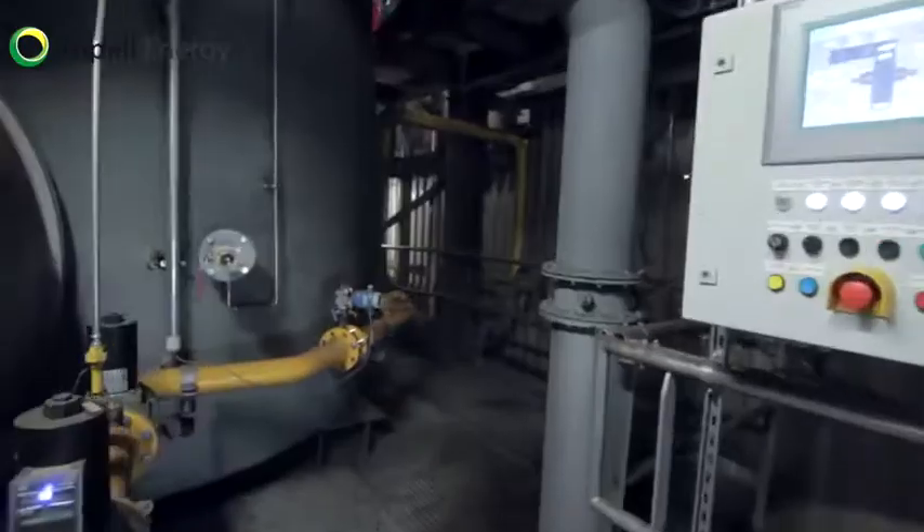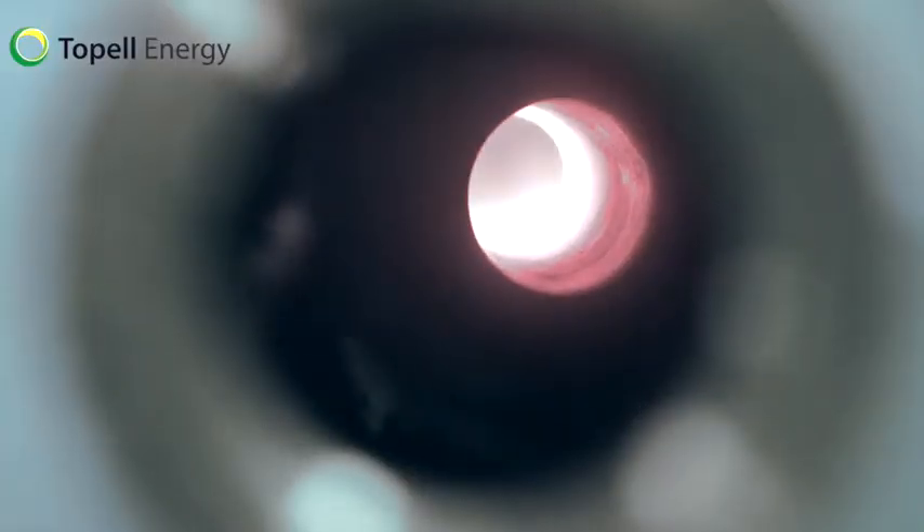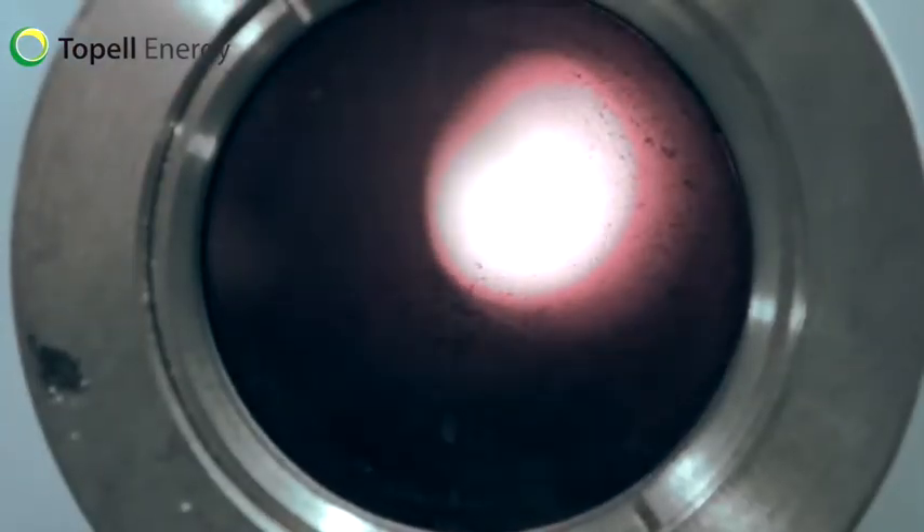In the torrefaction process, low-calorific value volatiles are released, which are then burnt in a combustor to provide the energy needed for the pre-drying and torrefaction process.